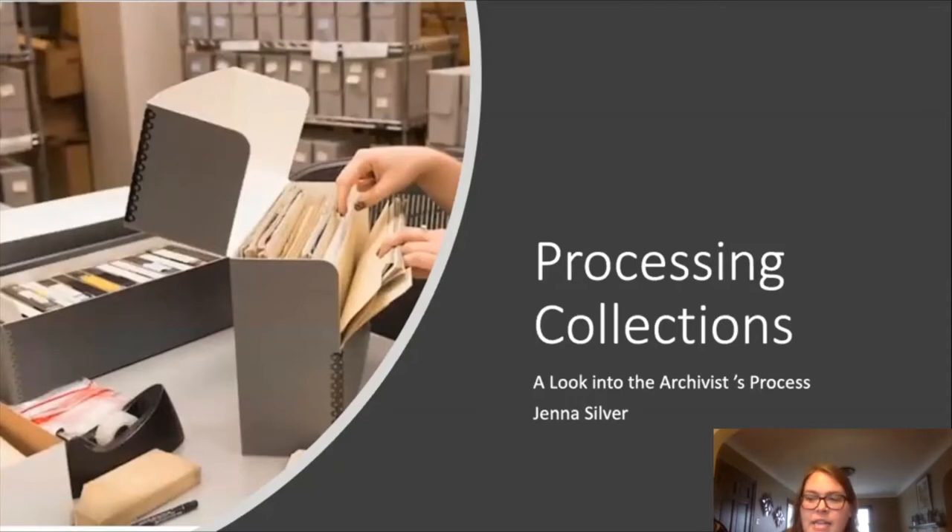In today's talk I will be focusing on the processing of physical materials only. While the procedures for digital materials is relatively similar, there are some differences and larger concepts at play when dealing with digital archival materials. So for the sake of keeping the scope narrow and focused, I decided to only cover processing of the physical items. With that, let's jump in and discuss what archivists actually do.